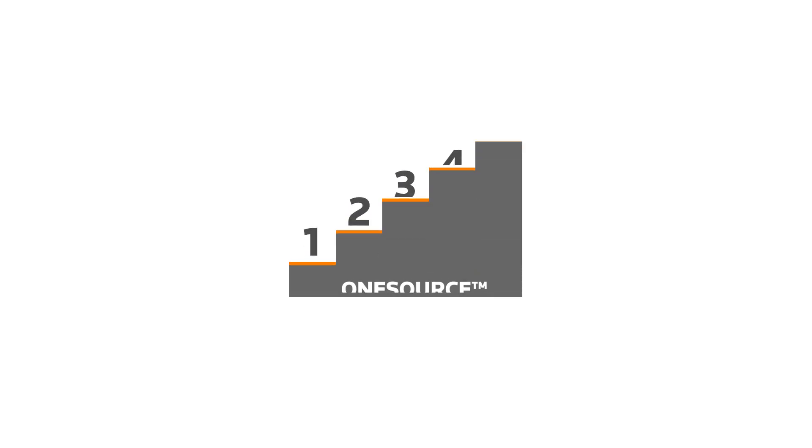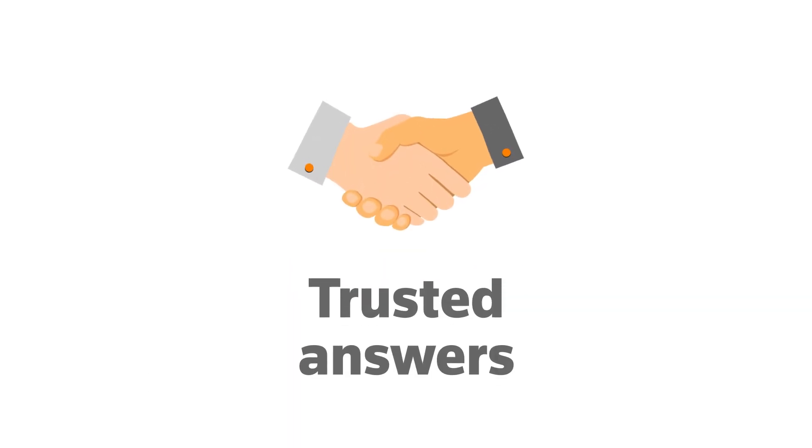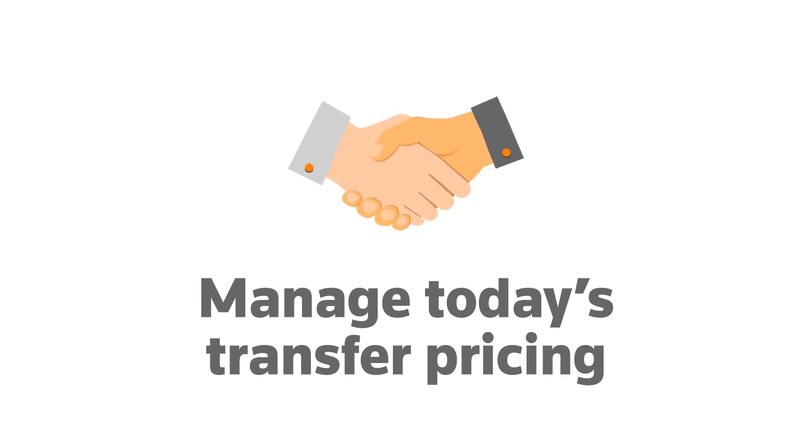Take the first step in reducing cost and complexity with a modernised approach to transfer pricing. Let Thomson Reuters provide you with trusted answers to help you manage today's transfer pricing risks while preparing for tomorrow's possibilities.